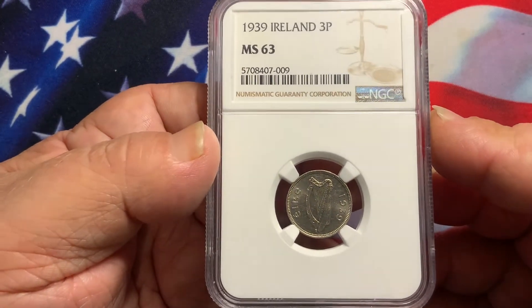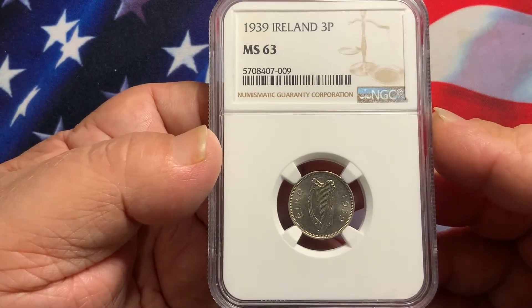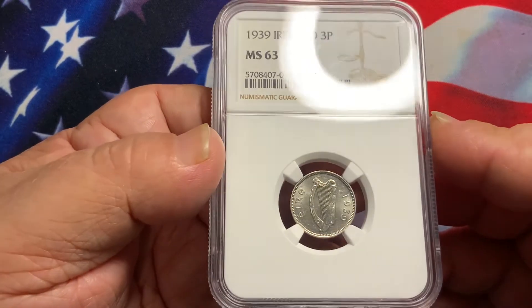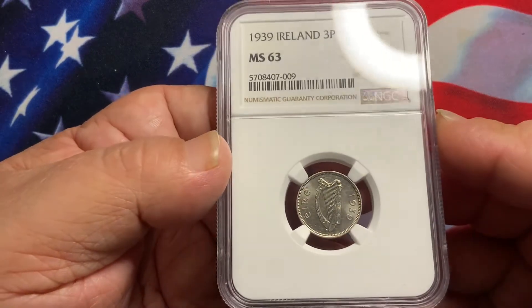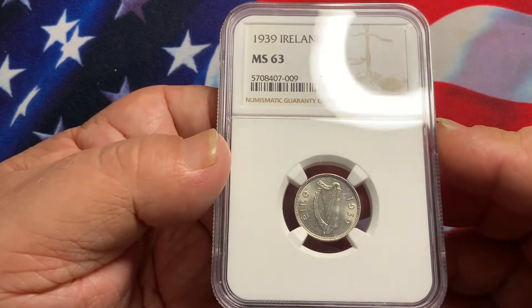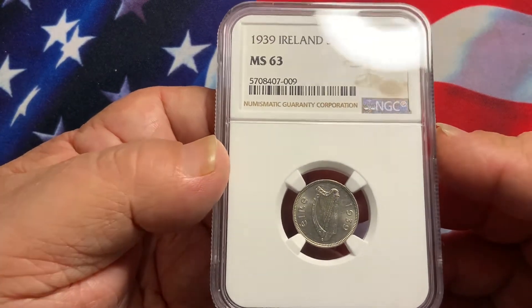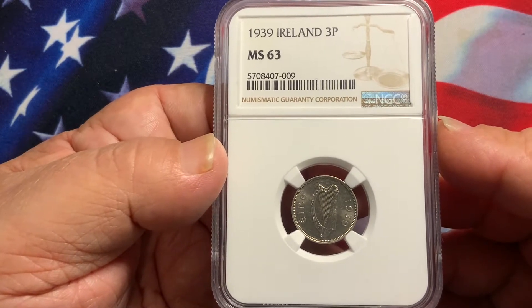This coin was highly used in Ireland at that particular time, so many were circulated and melted down. But this here is a very nice high grade, uncirculated condition. Very few of these coins exist in this quality, so normally you will see them in circulated condition.